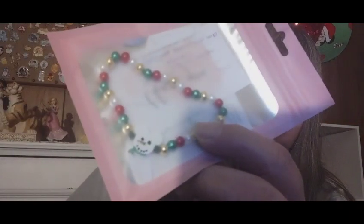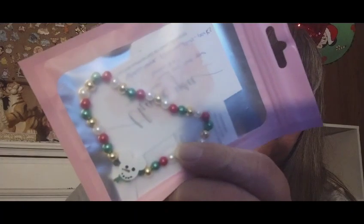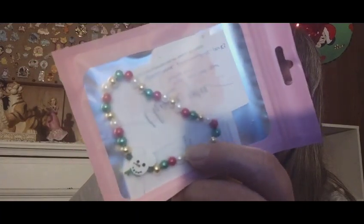There was a pair of Mickey head earrings that are Santa-themed — awesome! There was also a bracelet that is Christmassy and Mickey Mouse themed. It's got a little snowman and then all these cute little red, green, gold, and white beads on it.